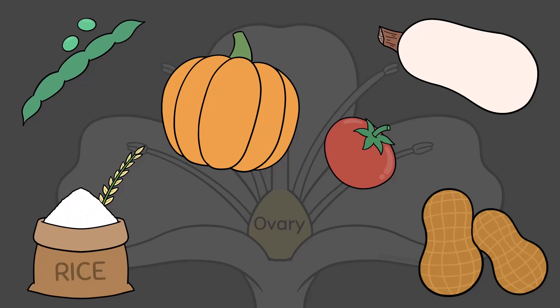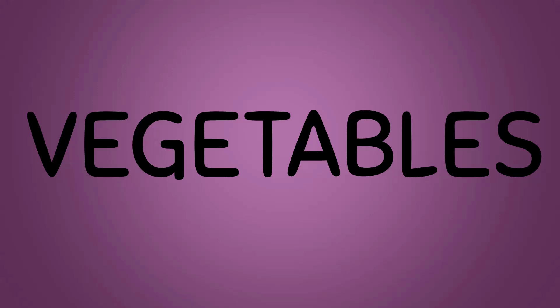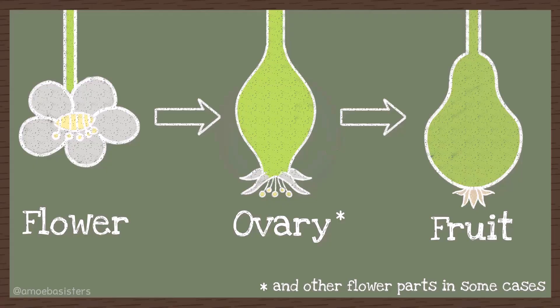If we want to get technical, some fruits aren't just from the ovary alone, but can be from additional parts along with the ovary — like an apple, which develops from the ovary and additional flower parts. We should note that the term vegetable really isn't used as a true biology term. Some of what grocery stores classify to be vegetables are other parts of plants, like leaves, roots, or shoots. So big picture: plants with flowers develop fruit, and fruit develops from the plant's ovary and sometimes additional flower parts too.